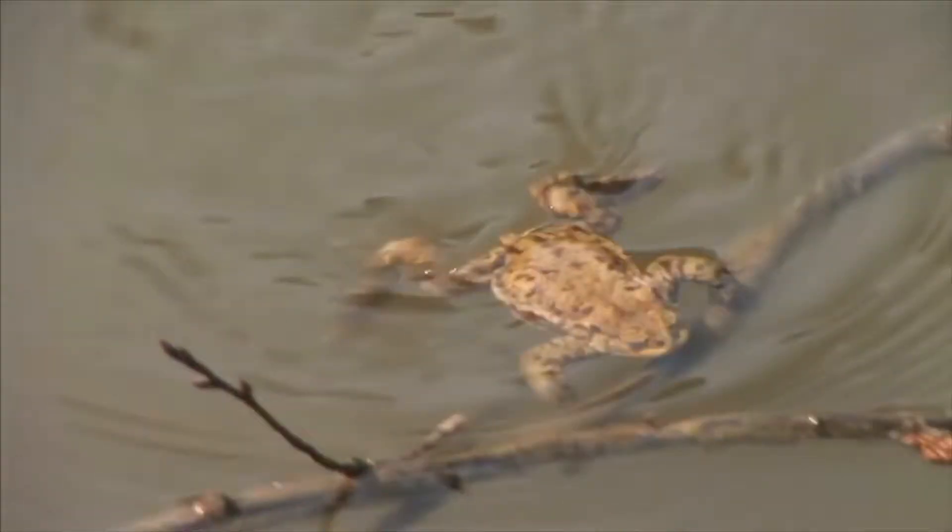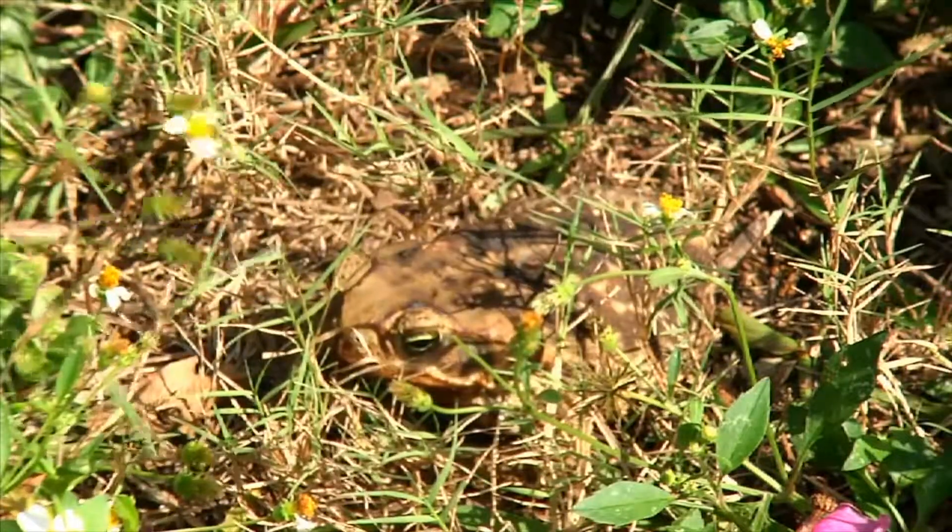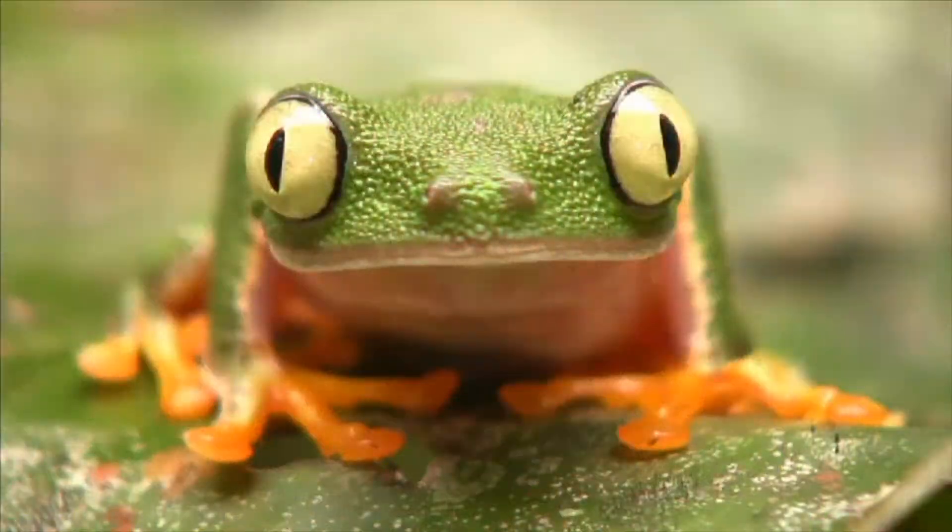Frogs live in swamps and wetlands. Frogs feed mostly on insects. Frogs are carnivores too.